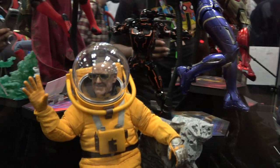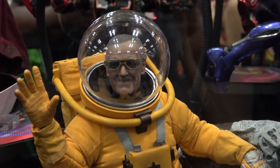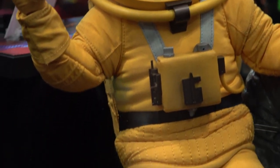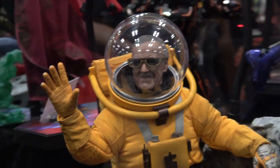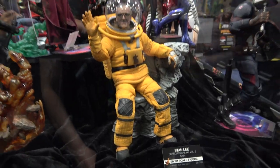And we've got the Guardians Volume 2 Stan Lee. Love this one — it's possibly my favorite. It looks great.